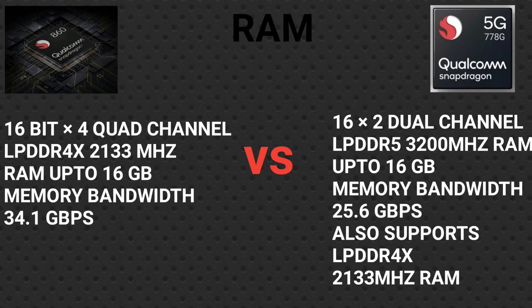The Snapdragon 778G has dual-channel memory with a 3200 MHz clock speed using LPDDR5 RAM, with a maximum bandwidth of 25.6 Gbps. Despite the 642L GPU name on the 778G, there is also a dedicated GPU memory section similar to VRAM. Higher memory bandwidth results in better overall performance, alongside clock speed and other factors.